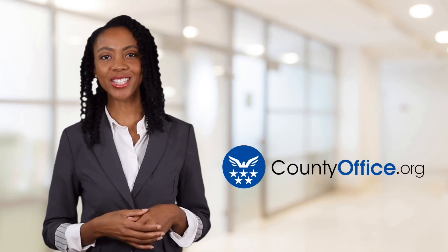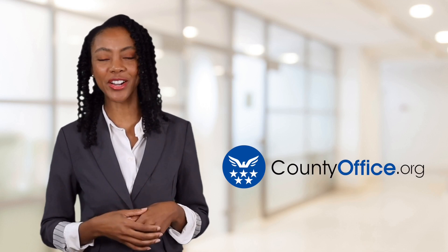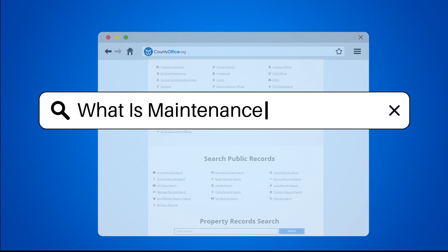Welcome to County Office, your ultimate guide to local government services and public records. Let's get started. What is maintenance warranty?